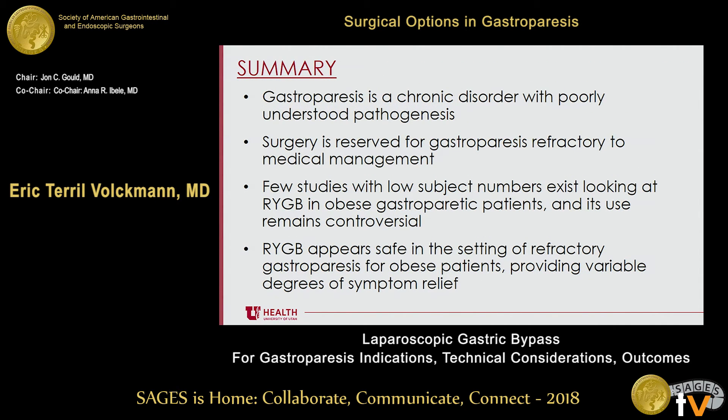In summary, gastroparesis is a chronic disorder with poorly understood pathogenesis. Surgery should be reserved for gastroparesis refractory to medical management. There are very few studies looking at gastric bypass and gastroparesis in obese patients, and its use remains controversial. Gastric bypass appears safe in the setting of refractory gastroparesis for obese patients and provides variable degrees of symptom relief.